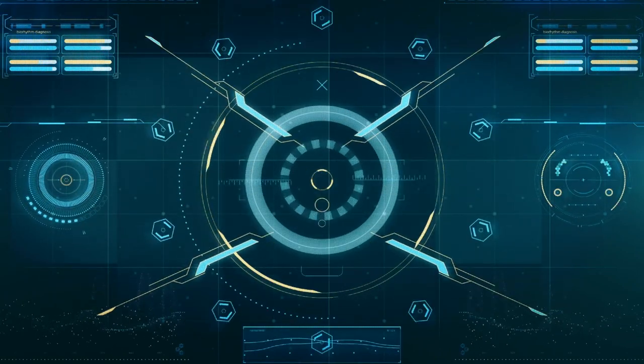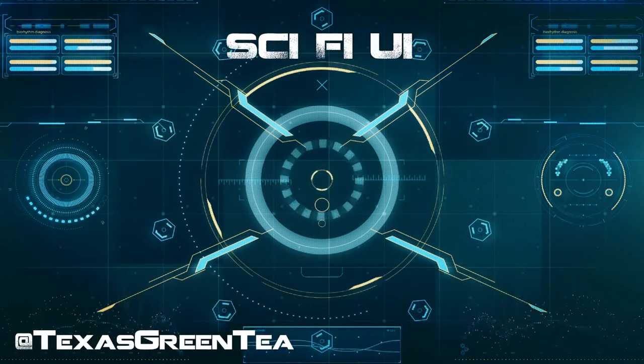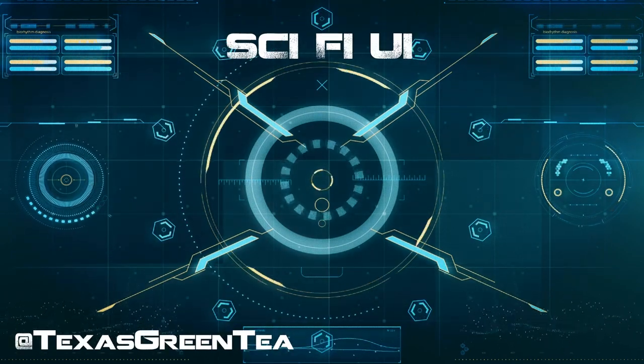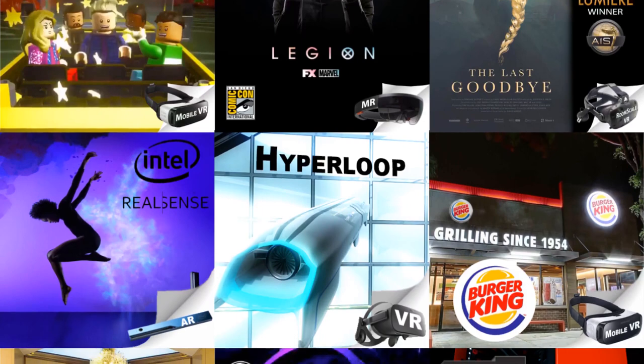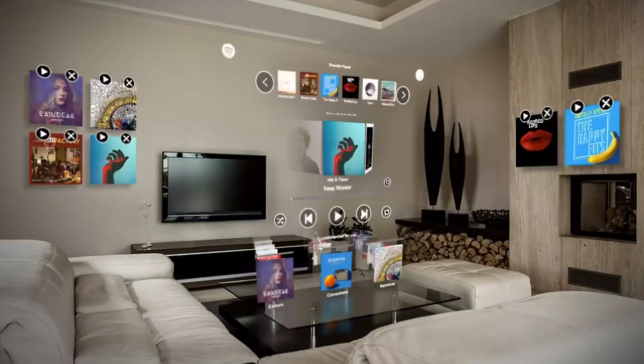Hey everybody, welcome to another episode of Sci-Fi UI. My name is AJ, I am TexasGreenTee on Twitter, and I have been working in the XR industry for six years. I've written code and done UX for a lot of cool projects. Most recently I was a lead developer on the Spotify app launch on Magic Leap, and I am very interested in the future of UI.